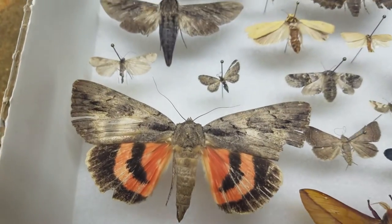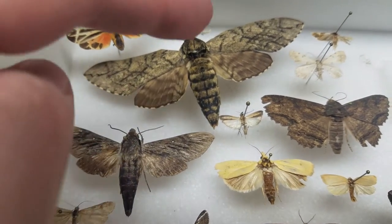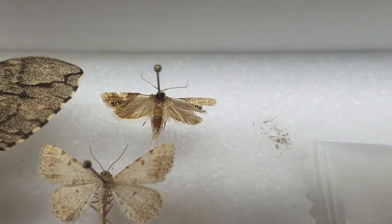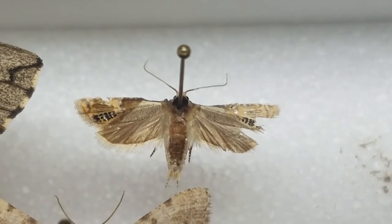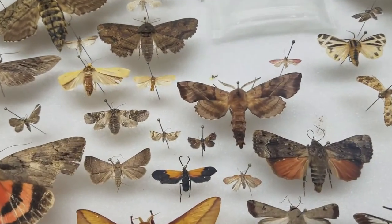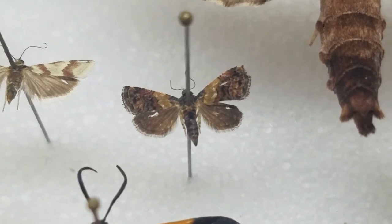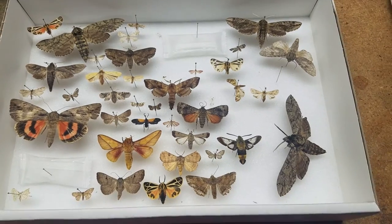Here's another underwing, some more sphinx moths, and another tiger moth. This one's interesting because only on the forewings does it have patterns - on the hind wings it's just brown. And this one here reminds me of a Reese's peanut butter cup because it's kind of a peanut butter color and then brown as well. That is this box.